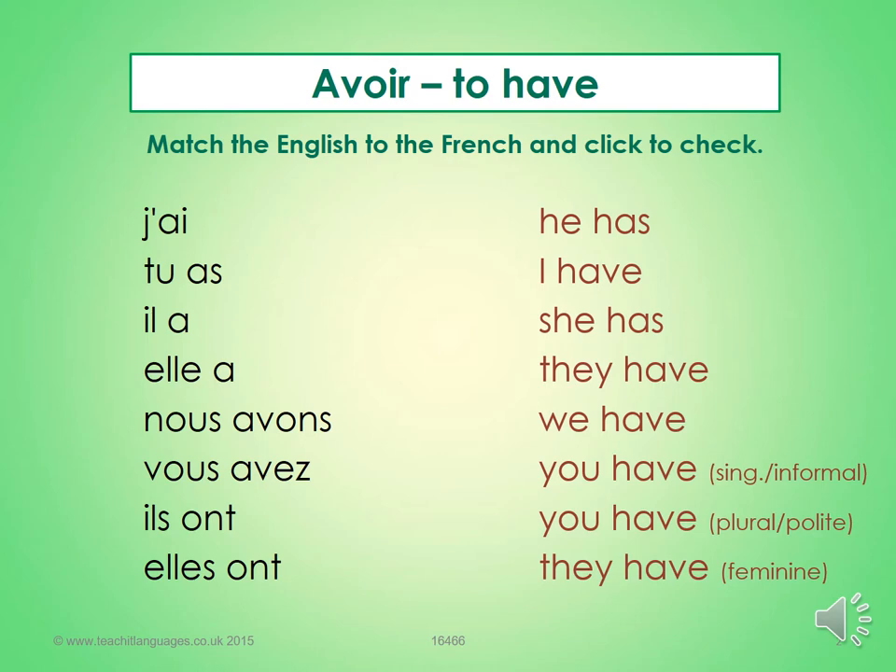Can you pause the slide in a moment? I want you to put the English next to the French in your books in the correct order, because j'ai does not mean 'he has.' Sort all the English translations out and try to do it without any support, because you've worked many times on Quizlet now with this verb. Pause the slide now and put them in the right order.